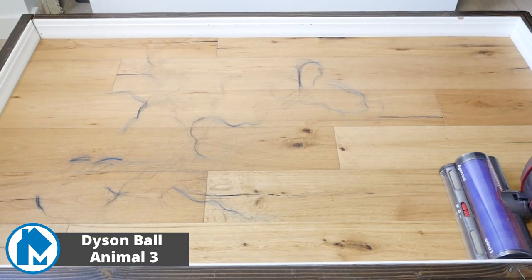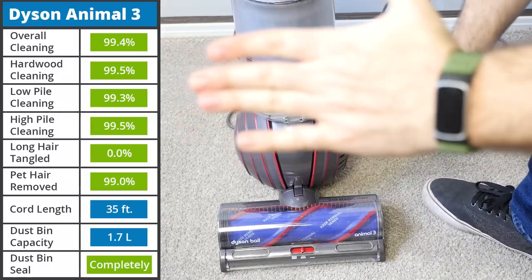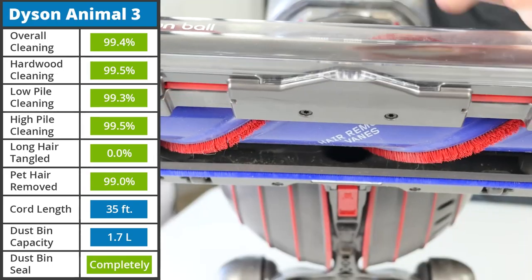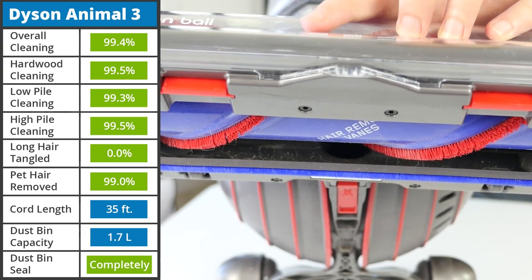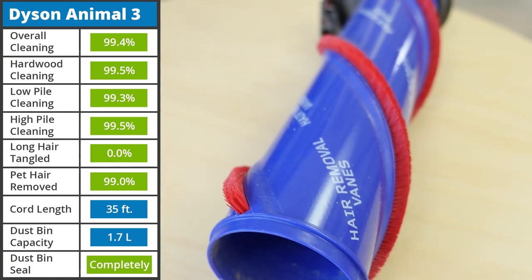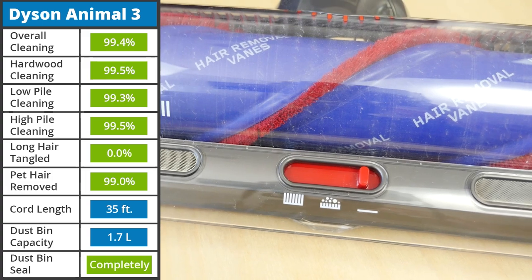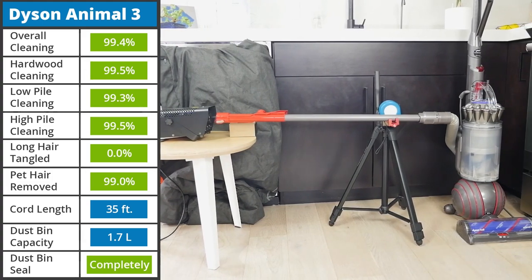Across all of our tests, the Dyson Ball Animal 3 showed it is truly one of the best. It brings 290 air watts of suction power, which is able to remove 99.4% of all debris across all floor types. This largely is thanks to the adjustable cleaning head, which allows the user to raise or lower gates that adjust the suction and seal the cleaning head. The thick brush roll with hair-removable vanes was able to reduce long hair tangles to nothing and remove pet hair with ease. In addition, the dustbin was completely sealed, assuring that all the debris remains in the device while cleaning.